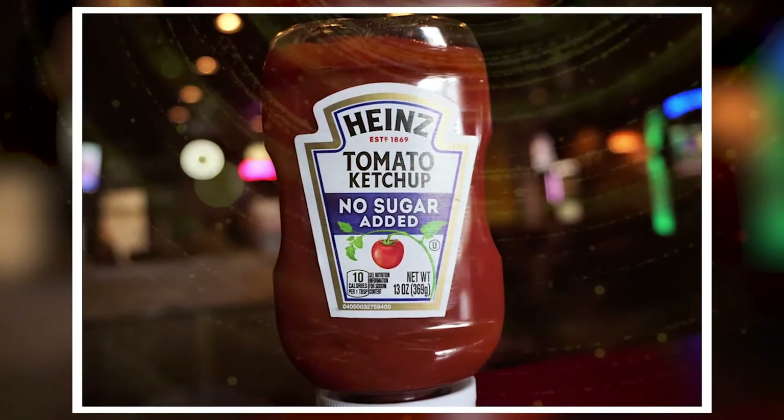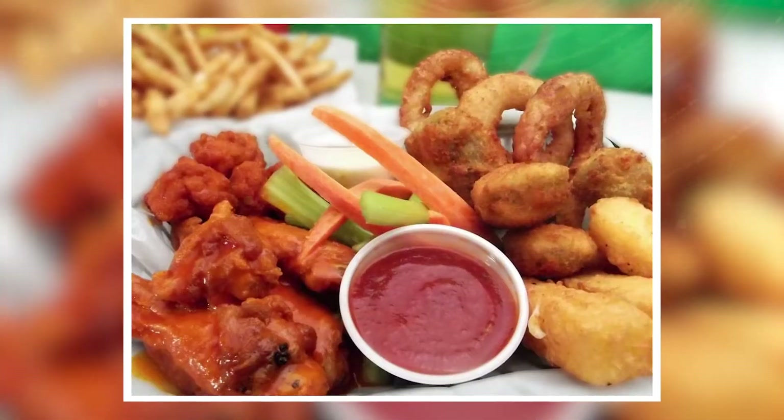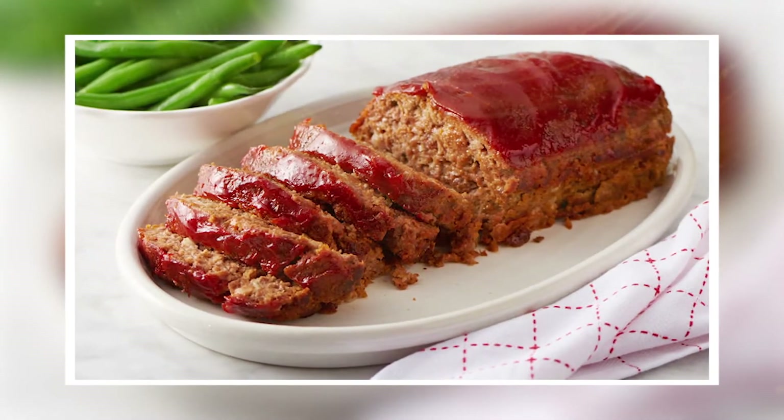Ketchup, also known as catsup, is popularly known as a partner for fries, hot dogs, and hamburgers, and even more. But ketchup can also be used to season certain dishes — as a sauce for meatloaf, stews, beans, and many more.